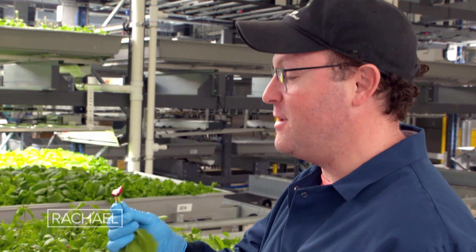Super refreshing. I love these. My name is Dr. Henry Stuhl. I'm the Chief Science Officer at Bowery Farming.